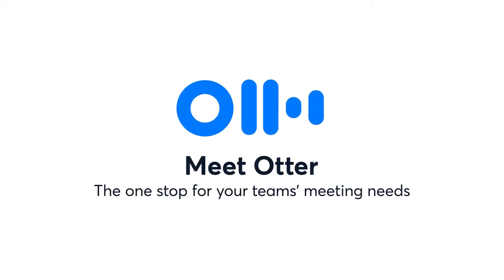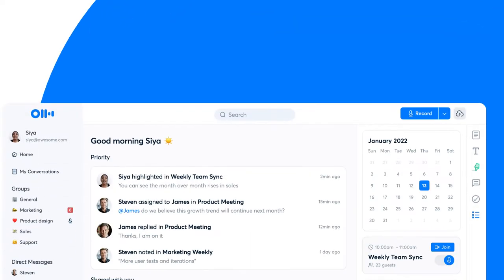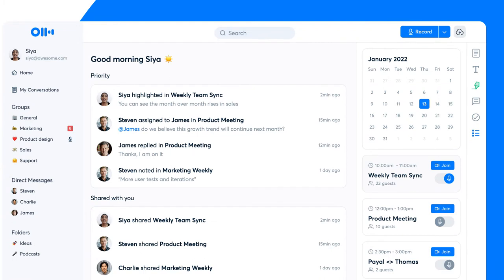Meet Otter, the one stop for your team's meeting needs. Otter centralizes all your meeting needs. Start your workday looking through your shared meeting notes, highlights and comments, and tagged action items in the new home feed.